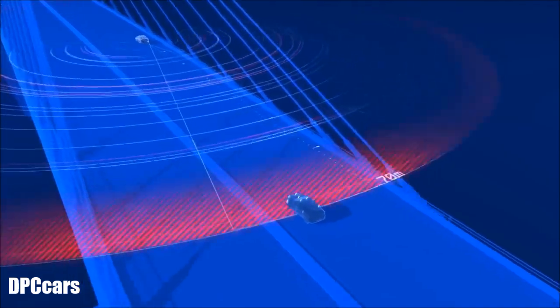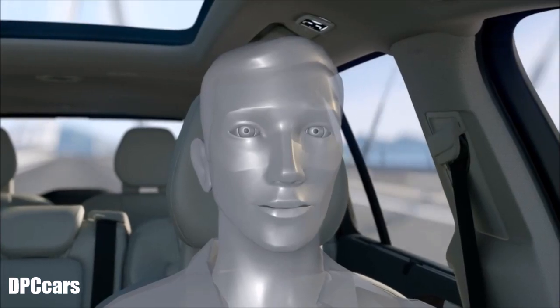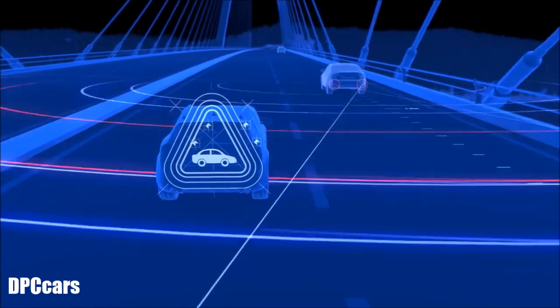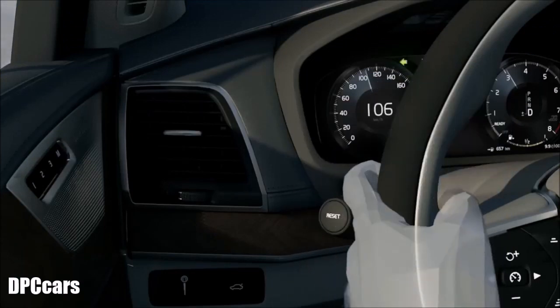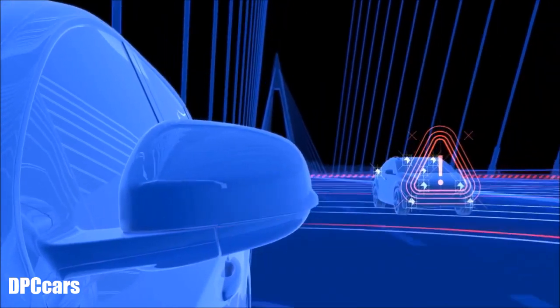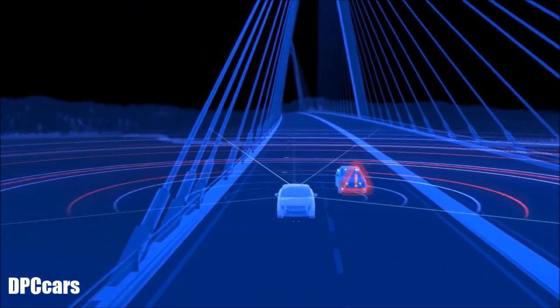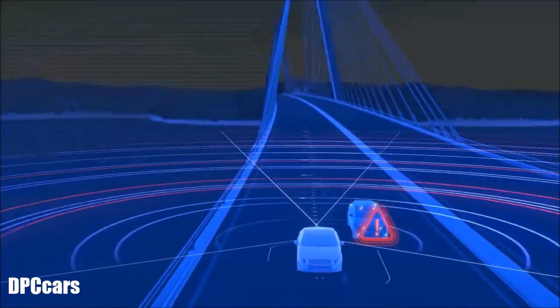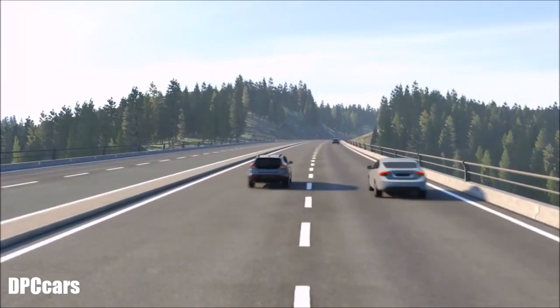As a vehicle enters your blind spot or approaches rapidly from behind, this function can alert you via a warning light in the door mirror glass on the left or right side. Together with the door mirrors, which include a wide angle mirror on the driver's side, this helps you assess the feasibility of a lane change. BLISS is activated once the car exceeds six miles per hour and reacts to almost any type of vehicle, including motorcycles.